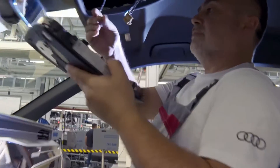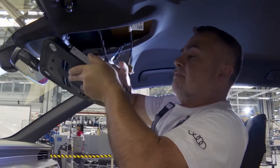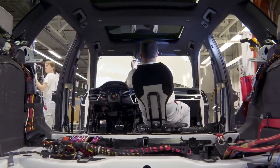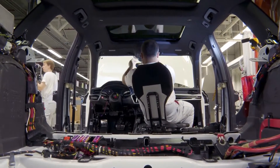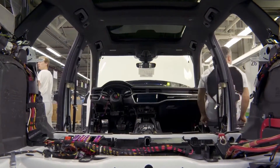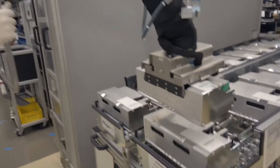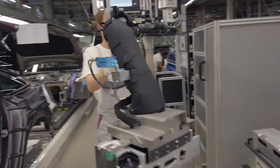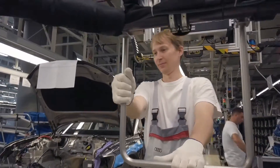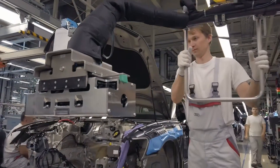Audi also pursues ambitious goals in environmental protection. The objective is for all Audi sites to achieve net zero carbon emissions by 2025. The plant in Brussels has already been carbon neutral since the production start of the Audi e-tron in 2018. In its environmental program Mission Zero, Audi consolidates its measures in four action areas: decarbonization in production and logistics, water usage, resource efficiency, and biodiversity.